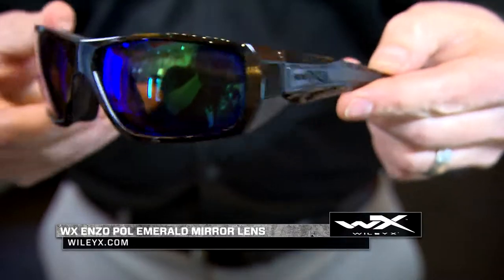Part of our climate control series is our WX Enzo. Seals out that eye, eliminates that peripheral light, keeps your eyes protected.